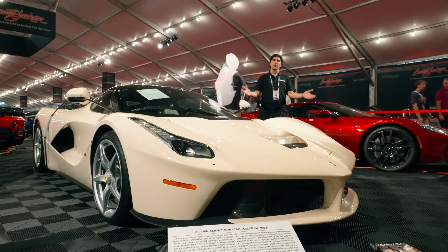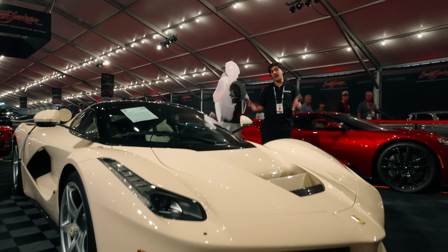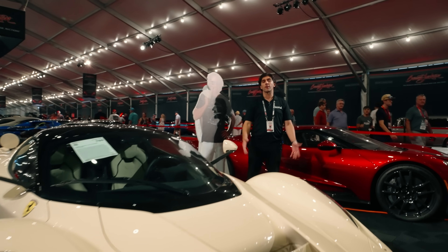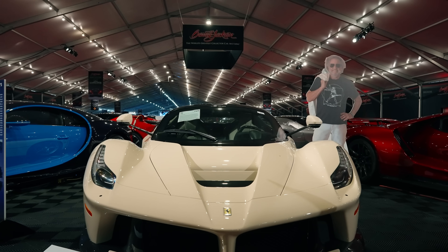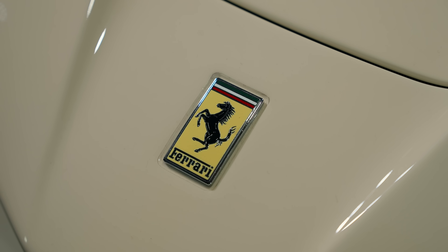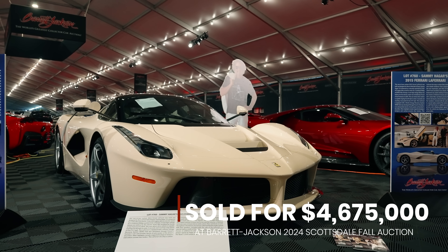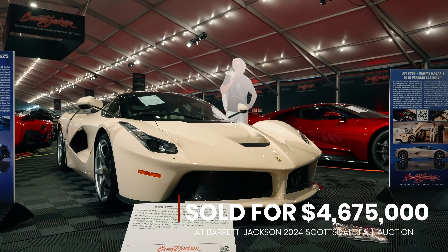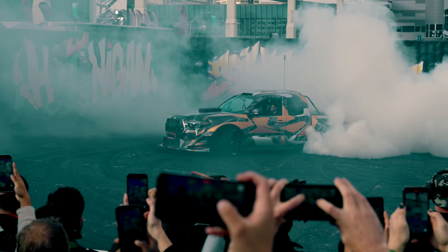Thank you everyone for joining me at this up-close look at a very special celebrity-owned exotic. Stay tuned for more cool cars from the Barrett-Jackson Auction. We'll see you next time.